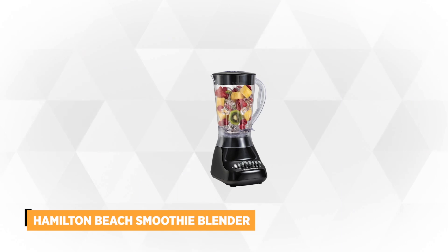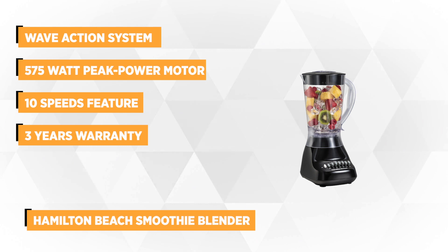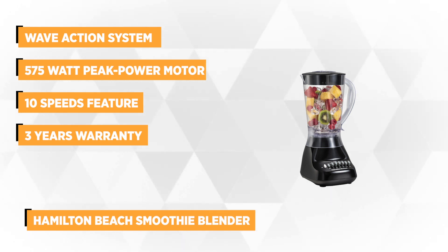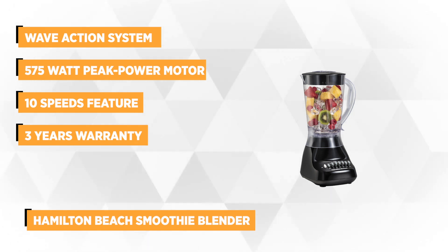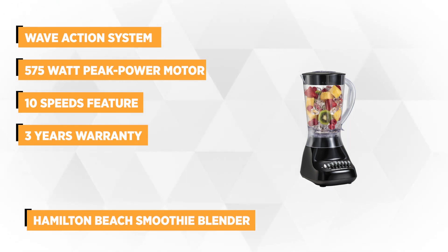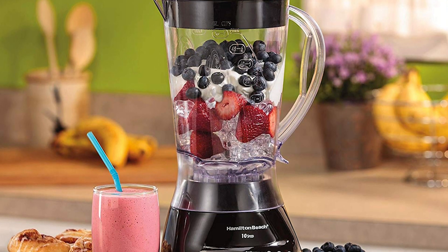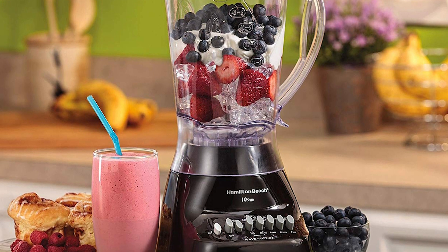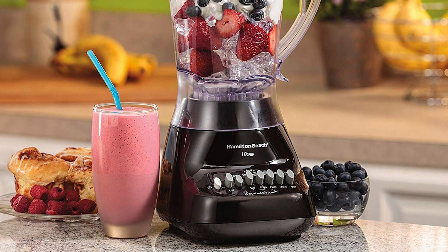Holding our second spot is the Hamilton Beach Smoothie Blender. This blender delivers perfectly pulverized ice and delicious shakes and smoothies in a snap. It has a durable steel blade that efficiently chops, stirs, and purees every ingredient. Combined with the wave action system that continually forces the mixture down into the blades, it ensures that everything inside the pitcher will become puree and no single piece will be left untouched. Surely, there will be no ice chunks left after the blending.